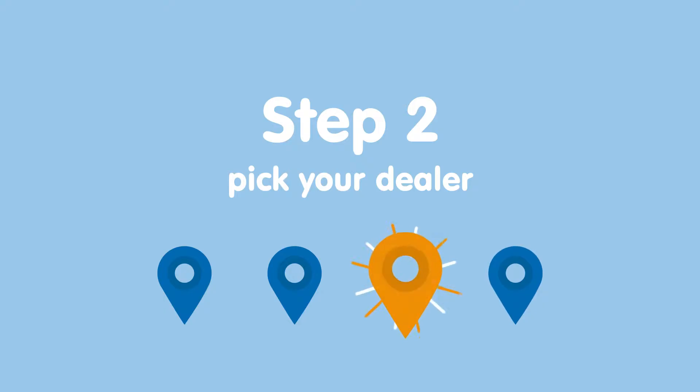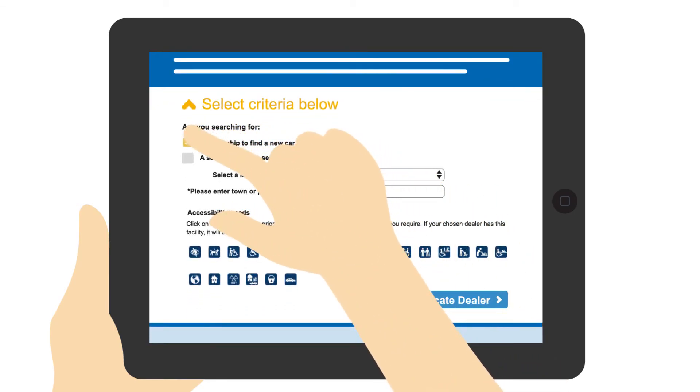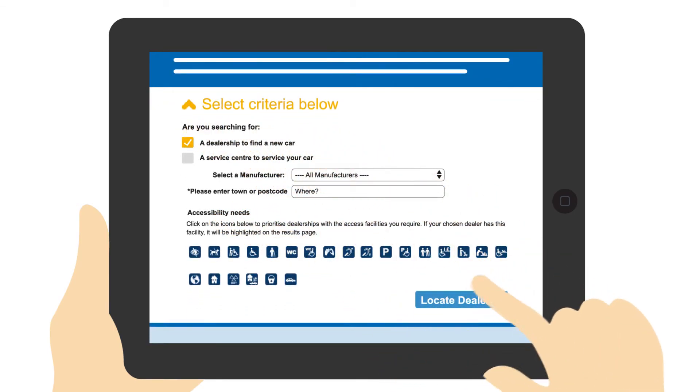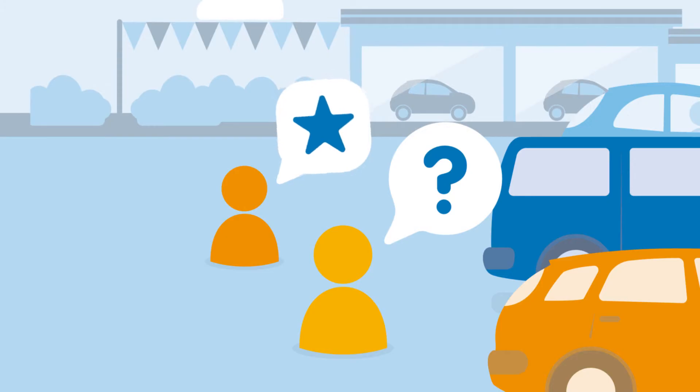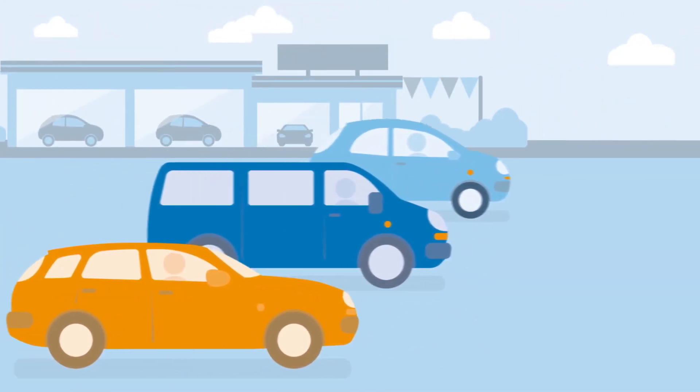Step 2 is picking the dealership of your choice. Use the Find a Dealer search tool to grab a list of your nearest dealerships. Arrange to pop in and speak to their Motability specialist and test drive the cars to see which one is right for you.